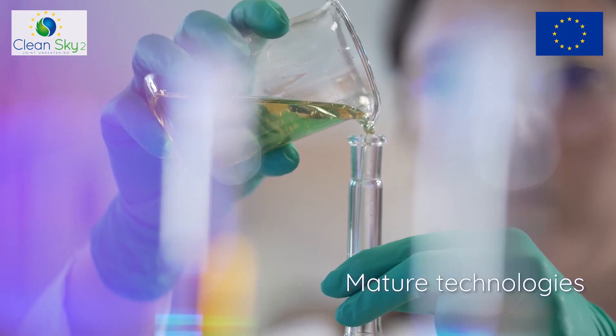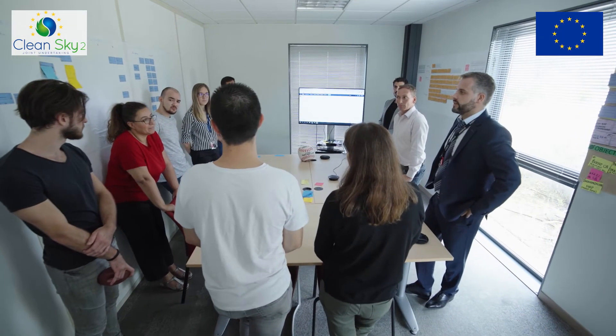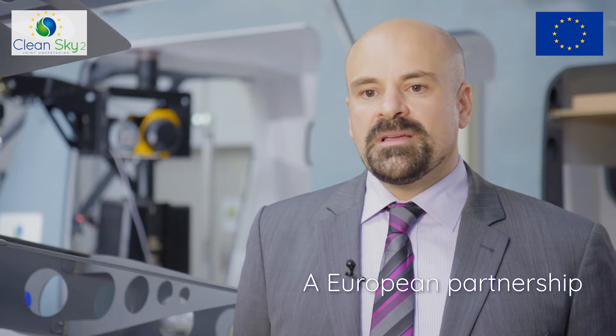Not only will the RACER demonstrator allow to mature technologies, but it is also a flagship of European cooperation in research. With RACER we demonstrate that we can design, build and test fly a completely new aircraft through a European partnership.